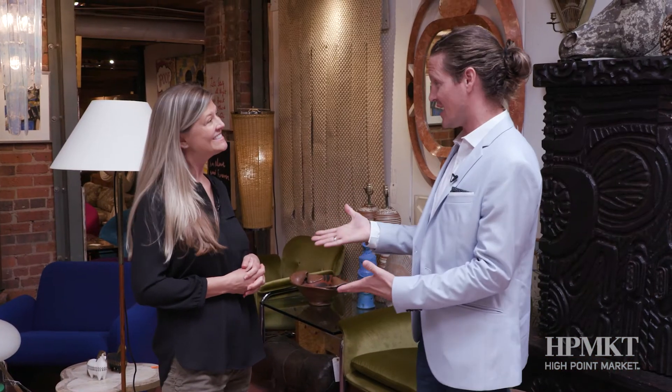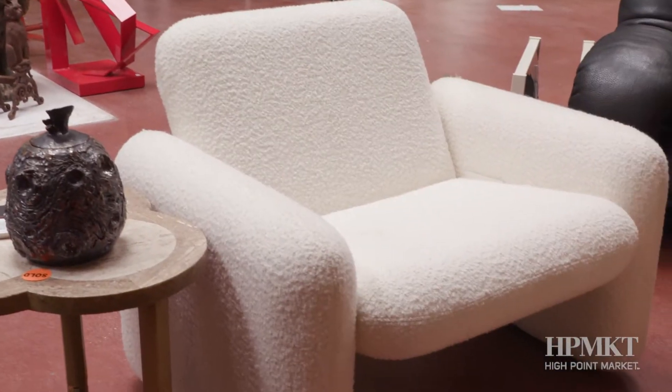I'm with Amanda Lane Kinney, one of the co-owners of this great collection of booths for antique and design. Right now we're in the space of Third Coast Modern, Modern Love, and Architectural Anarchy.